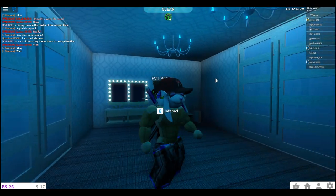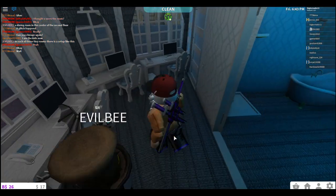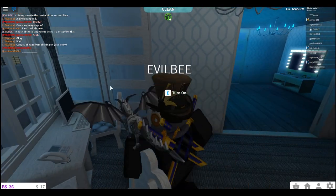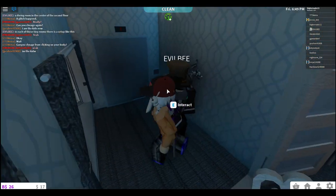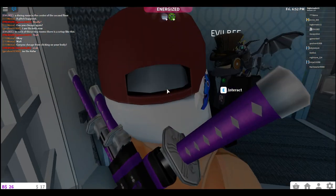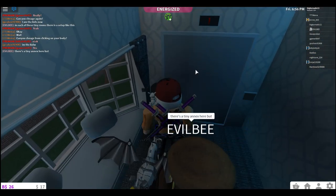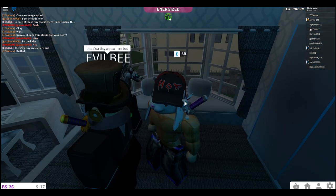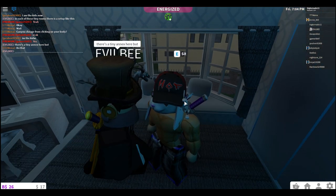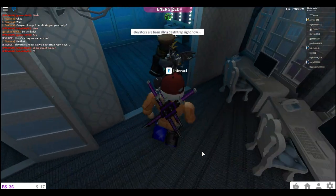Oh my god, I love the blue! I really like the blue. There's a secret back room — well, not really a secret because there's a door there, but there's a tiny annex in here. The elevators are basically a death trap right now — is there a glitch with the elevators? And there's a grand piano!